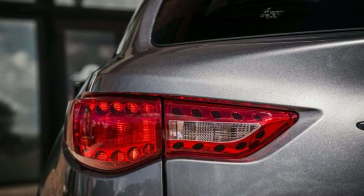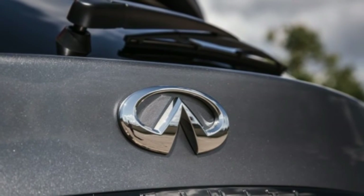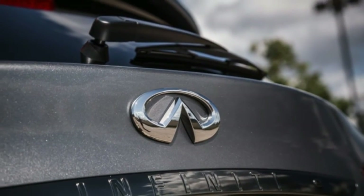We drove a 2015 QX70 with all-wheel drive that was very nearly loaded at $59,535 with the premium, technology, and sport packages.